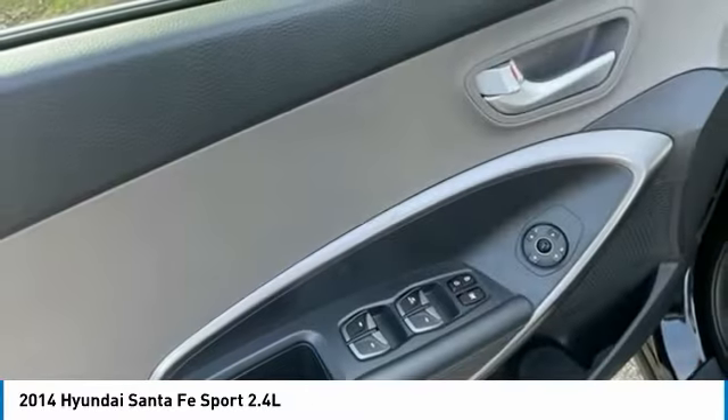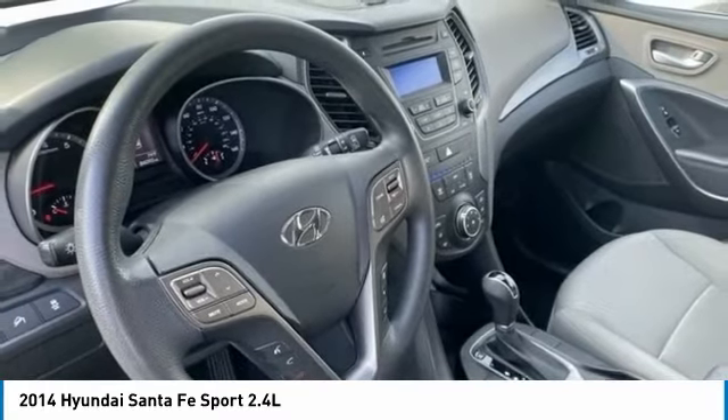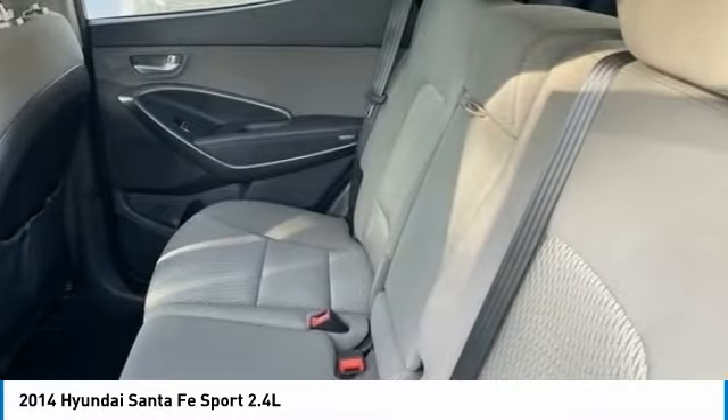Rear window defroster, rear window wiper, Bluetooth, and security system. Take this vehicle for a spin and see why so many shoppers are now proud owners.